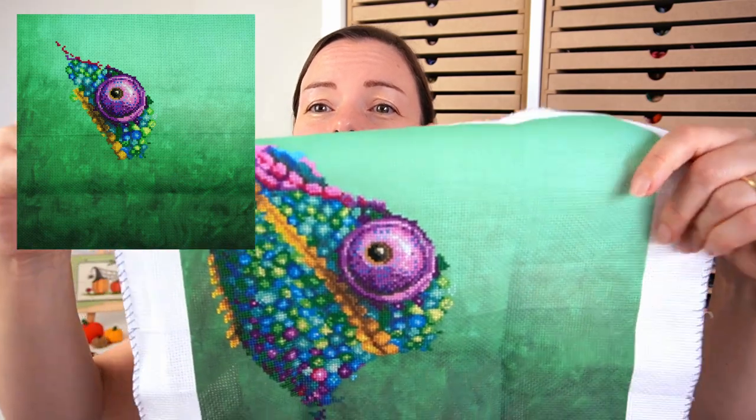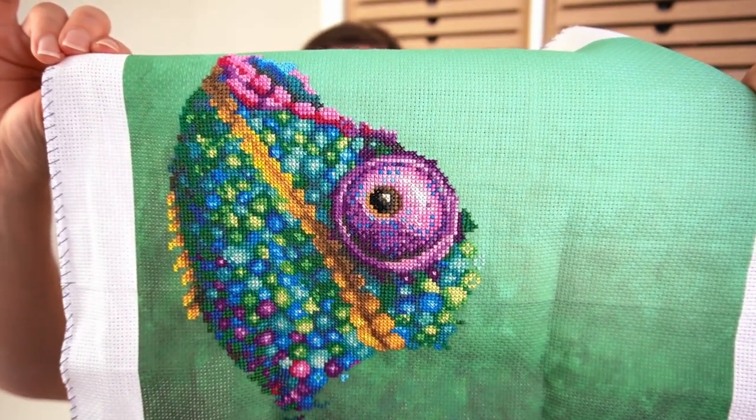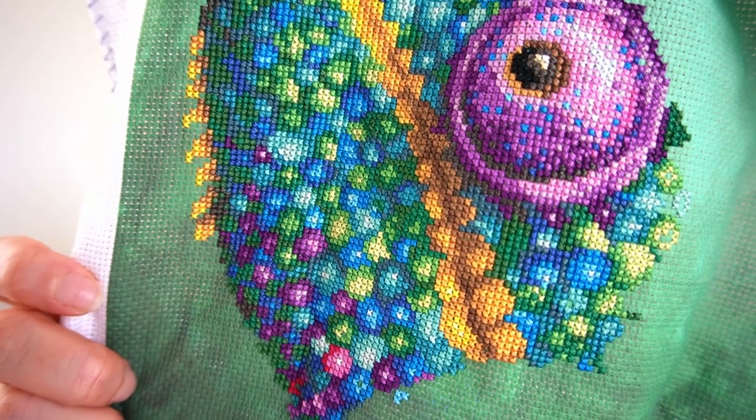My third WIP is not in an exciting project bag - just a zip-lock - but the project itself is exciting, or at least the colours are. This is my chameleon. I'll put a picture up so you can see - he really only had his eye and up to his mouth done before, and I've now done all of that section below. He is absolutely so much fun to work on because of the bright colours. The difficulty is there are lots of small sections to work, and because I don't like to stitch cross-country, I'm starting and finishing threads quite a lot, but I don't mind that.